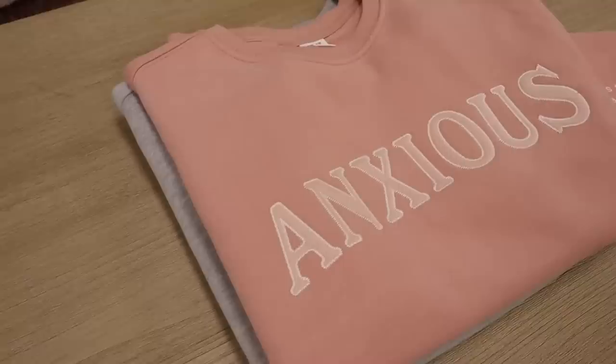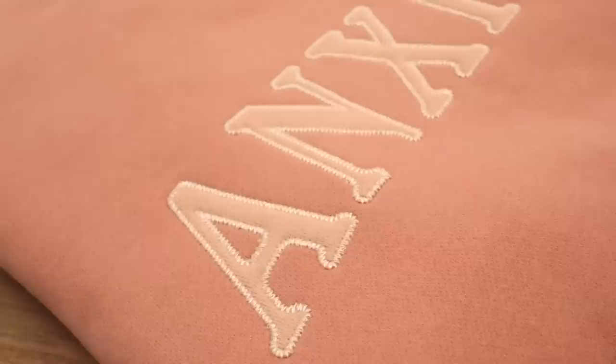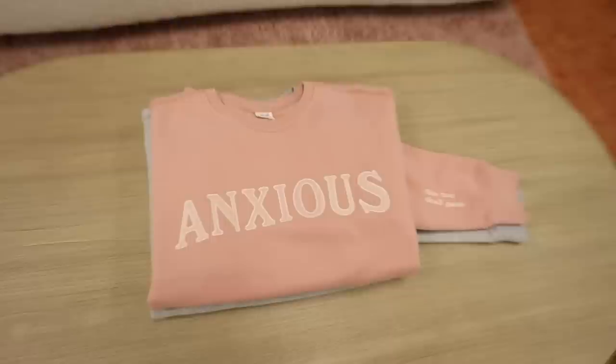This color wave — the 'Anxious' crew neck — I've had before in the shop, it's just been a very long time, but I'm finally bringing it back. On the sleeve it says 'this too shall pass.' I love all the off-white stitching and the light pink letters, and it's just such a super soft fabric like all the other crew necks.